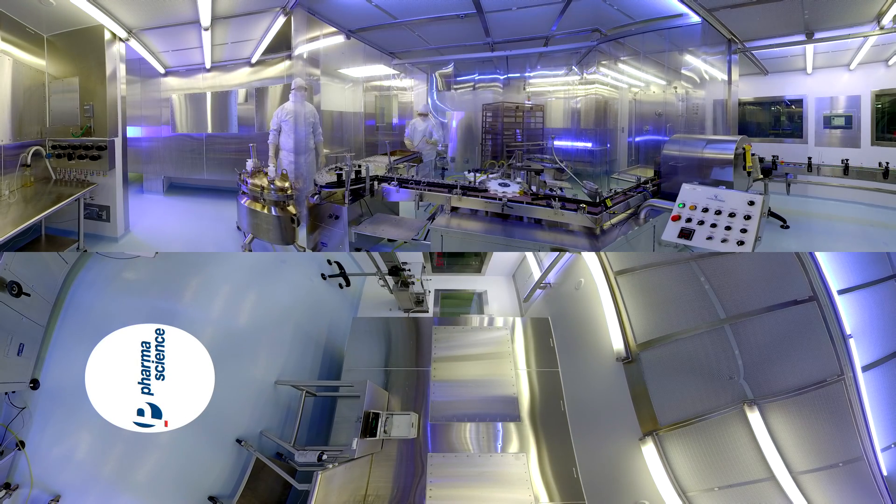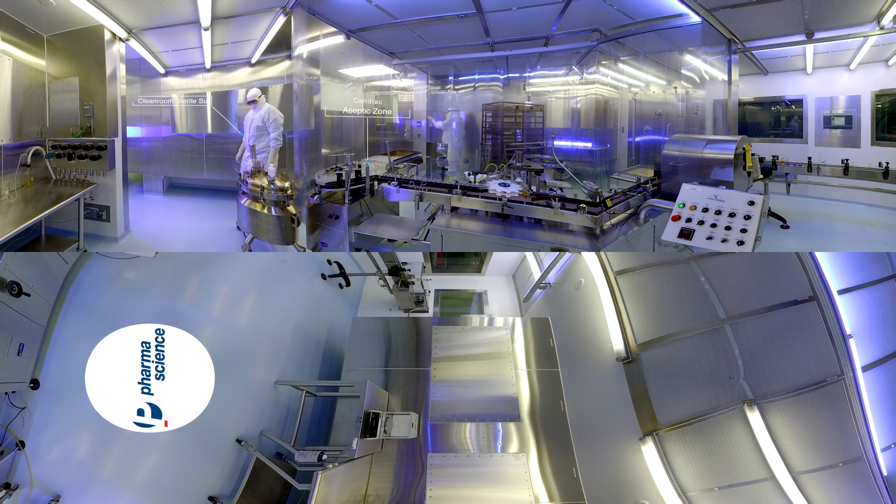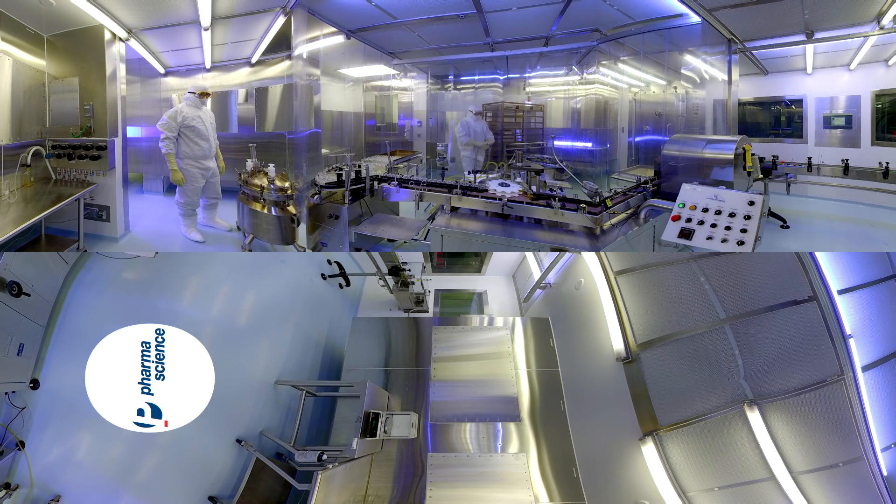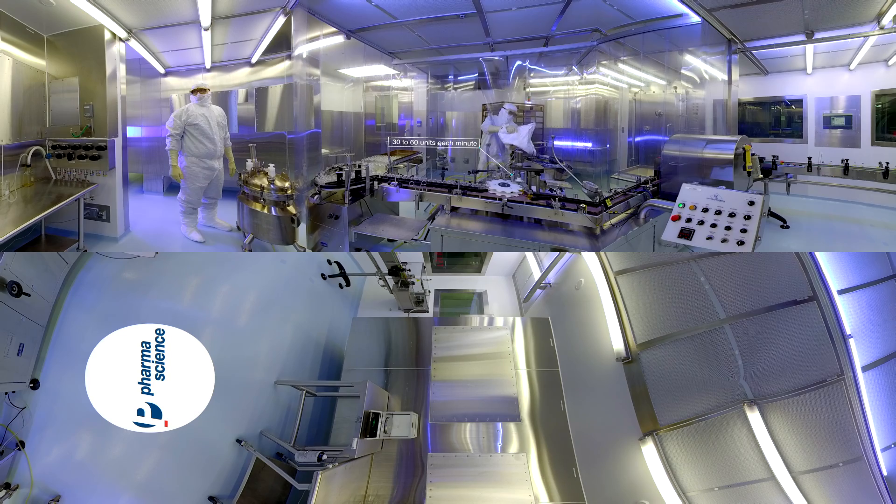No, you are not in a science fiction movie. This is our aseptic zone. The production technicians in front of you are wearing clean room sterile suits to avoid any risk of contamination. It takes them almost an hour just to suit up. Right now, they're filling freeze-dried vials with medication. Every second counts — 30 to 60 units are filled each minute.